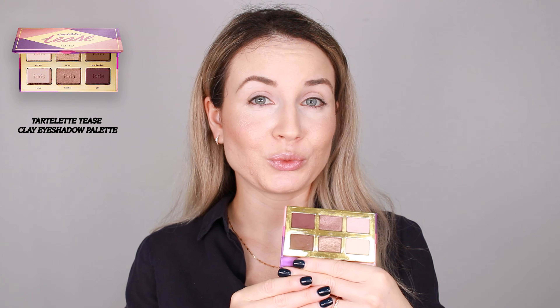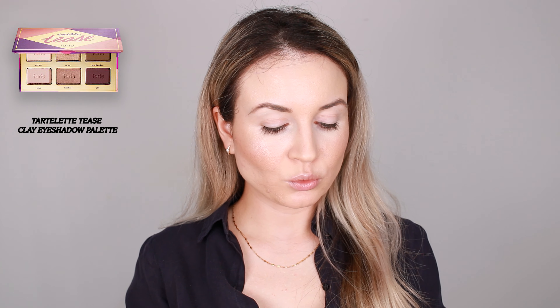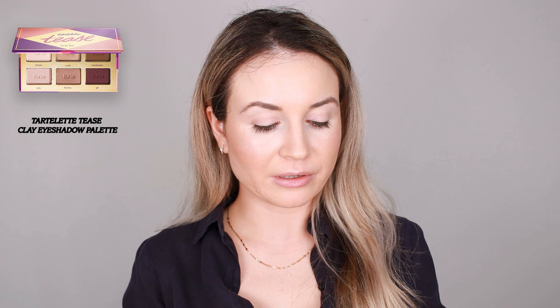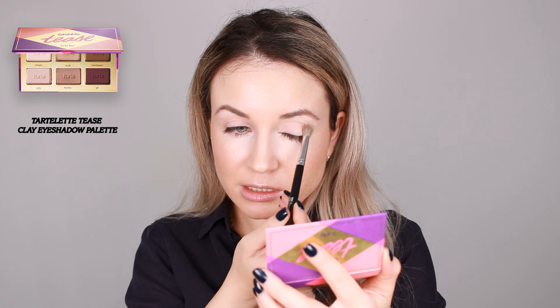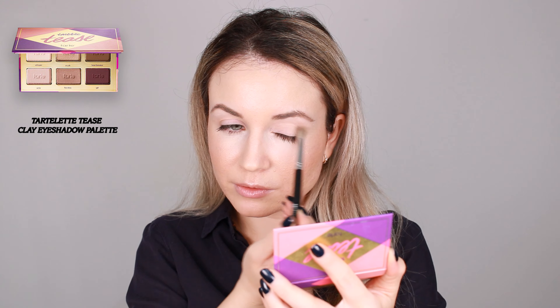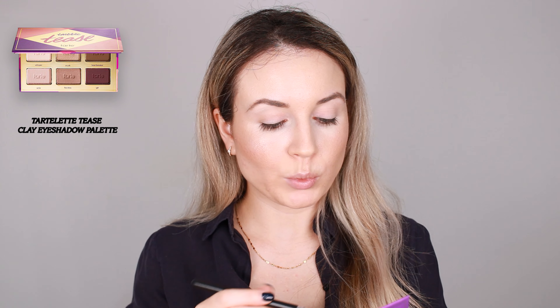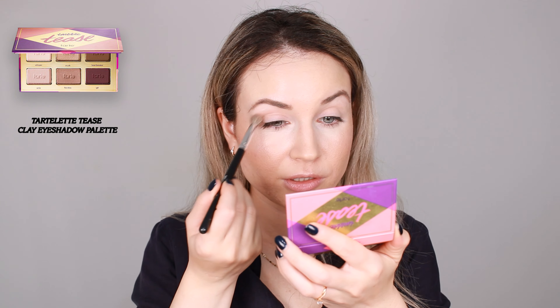I'm going to do a soft smoky eye look. First I'm going to take the shade Whisper and spray it all over the eyelid to make a great base for the rest of the eyeshadows. For my crease I'm going to use the shade Wink as a transition shade.